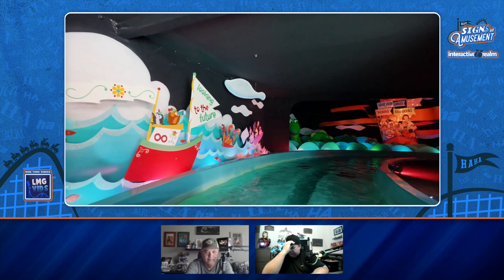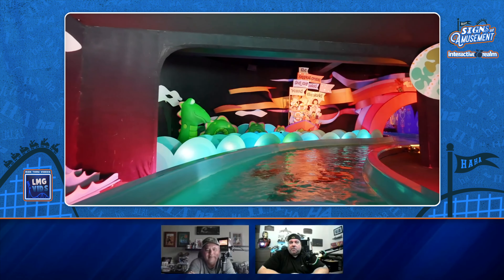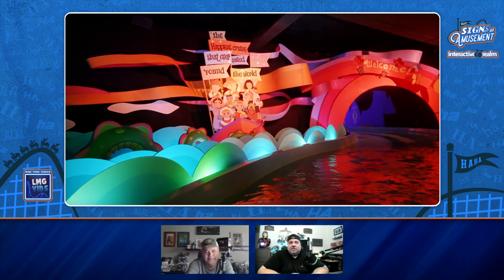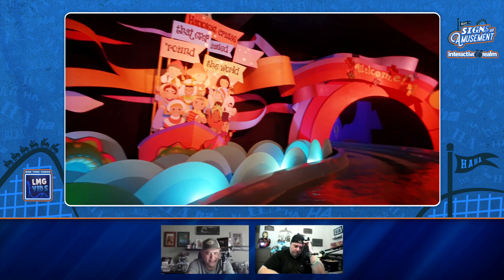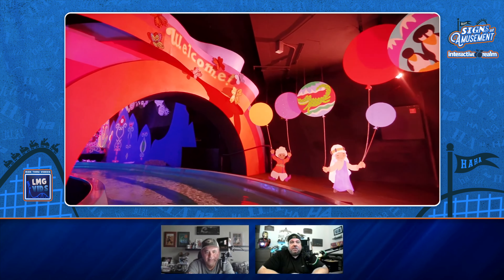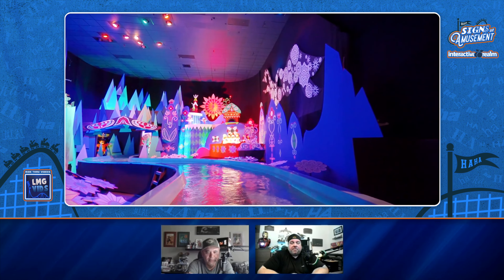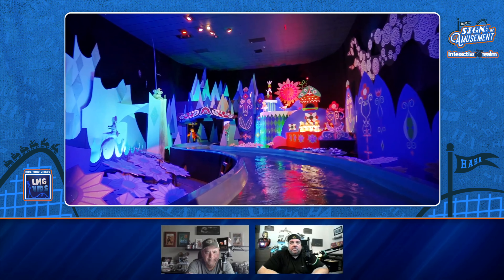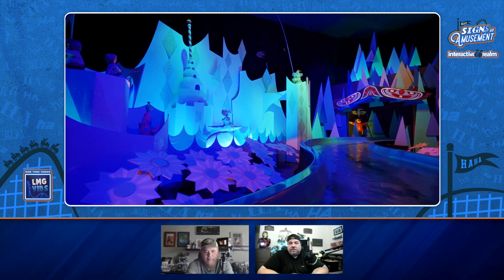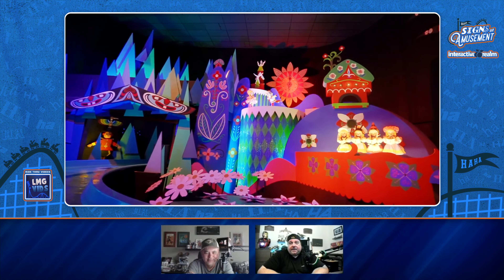The Sherman Brothers, when they first made this song, it was like twice as slow — it was like a ballad. And they were trying to think of something they could loop where you can't find where the end or beginning is, which is what X. Atencio did on Pirates and Haunted Mansion. The Christmas overlay on this is actually really cool — It's a Small World during Christmas time, with all those lit-up stars and different additions on the characters. This is also a good ride to go on when it's hot because it's nice and cool and relaxing.